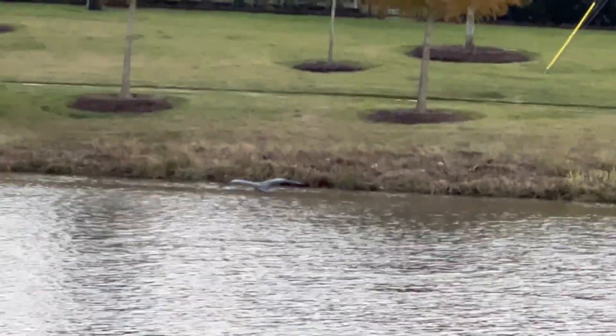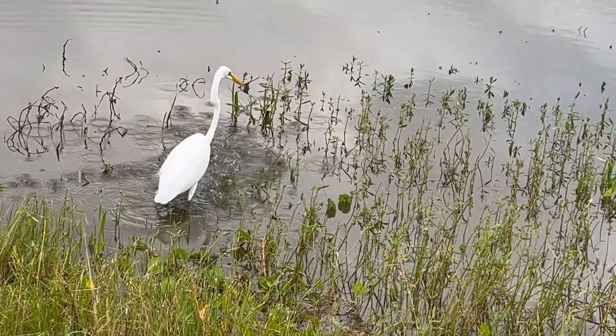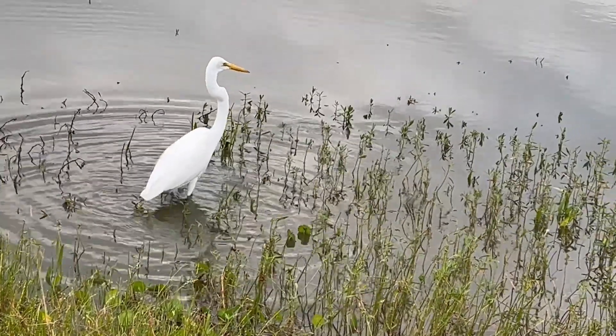Egrets and herons are both skilled hunters. These birds are known for their impressive hunting skills, using their long, sharp bills to catch fish, frogs, and other small aquatic creatures.